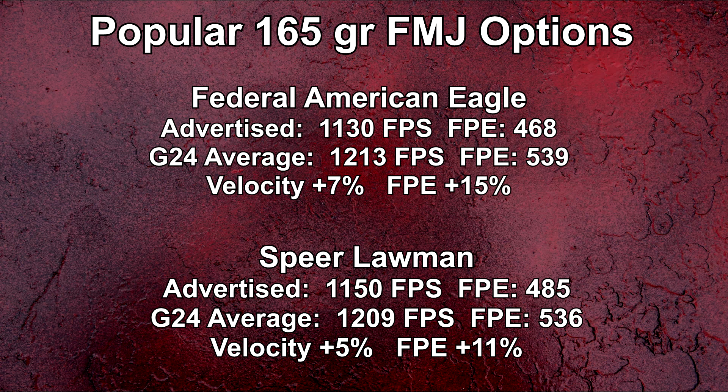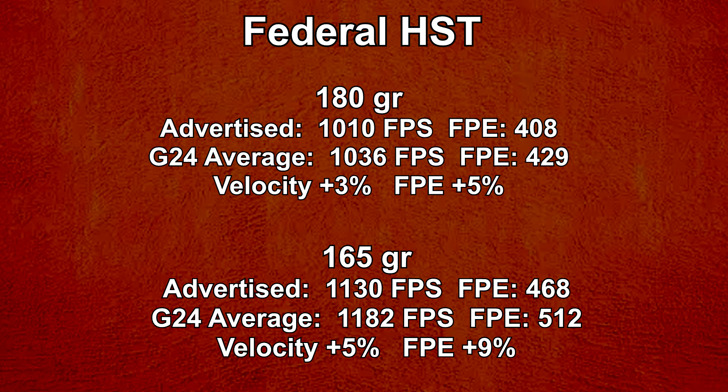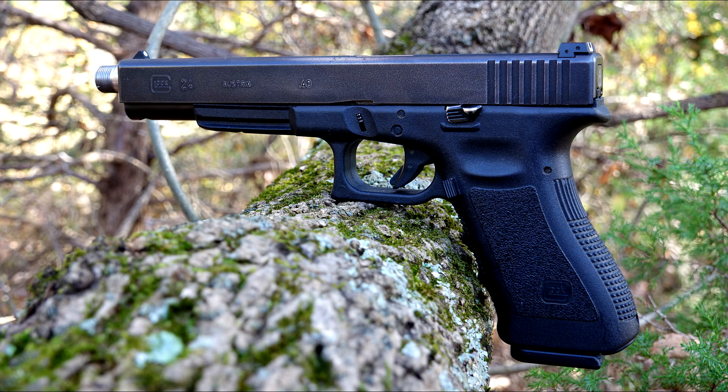Looking at a couple of 165-grain FMJs loaded hotter — closer to JHP velocities — we're pretty consistent comparing one to the other. Looking at 165-grain JHPs, the Critical Defense is really flat as an increase coming out of this barrel. The Gold Dot, which is hot anyway, gives us a pretty good increase out of a four or four-and-a-half-inch barrel. The Federal HST — one of my favorite loads in .40 in either 180 or 165 — we're a little flat with the 180, and the 165 is still coming in below 1,200 fps.